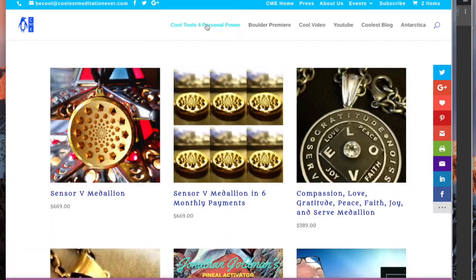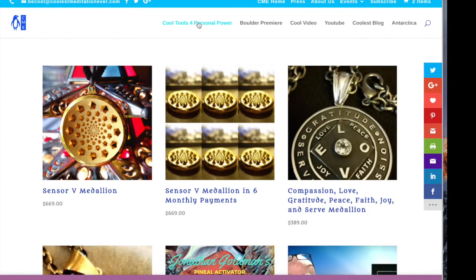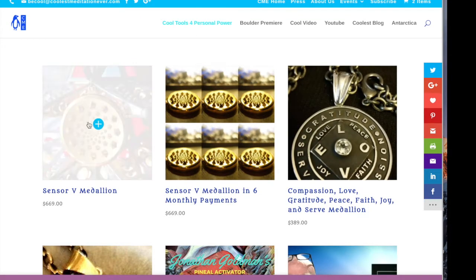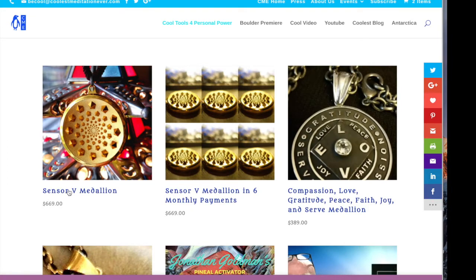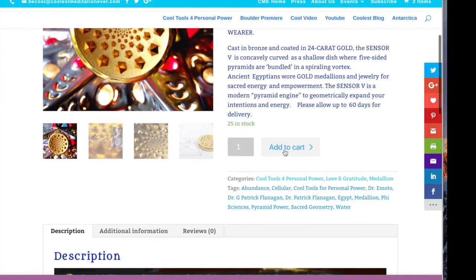This is how you can purchase anything off of the website without having a PayPal account. If you want to choose to purchase Sensor 5, just click on that and add one to the cart.